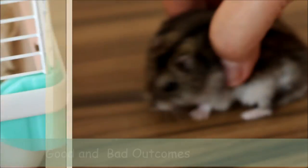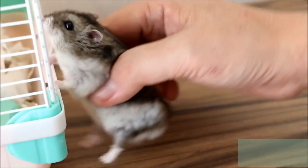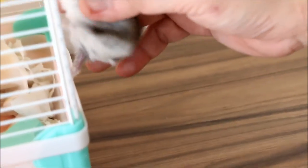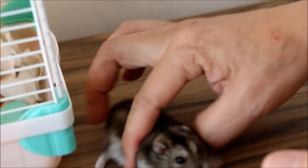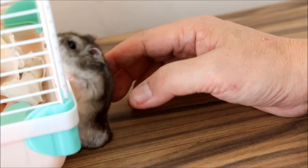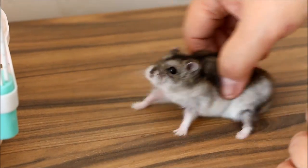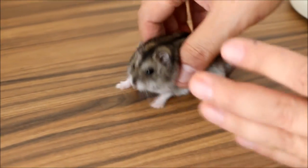So this is the situation. If the lump is operable and the hamster survives, then it will have a new lease of life. If not, it will pass away on the operating table. So this is why it is important to let the owner know the risk.